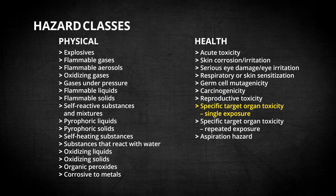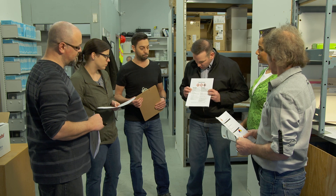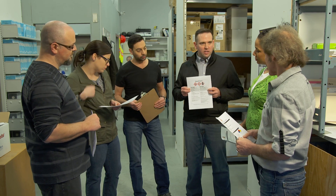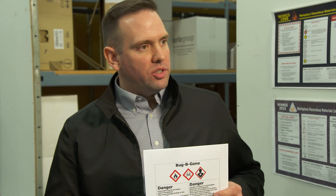The bug juice is a perfect example of a new label, so let's take a look at it. The label has the same information as before. This here is the signal word — 'Danger' means really high hazard. This here is the hazard statement; it tells you the hazard. These here are the precautionary statements; they give you the preventative measures, like how to protect yourself when storing or handling the product.